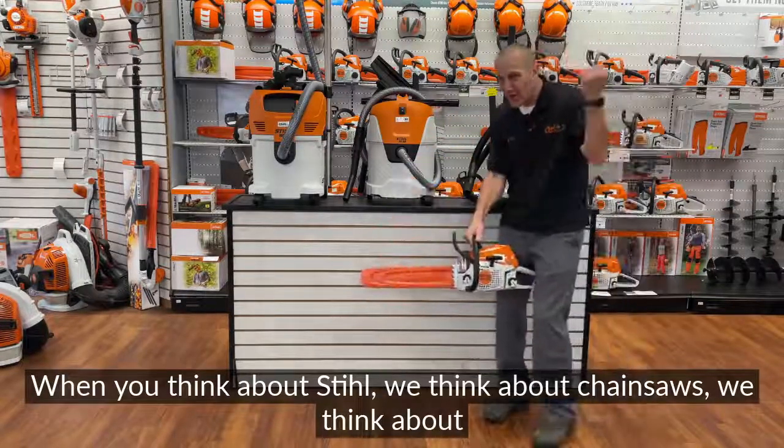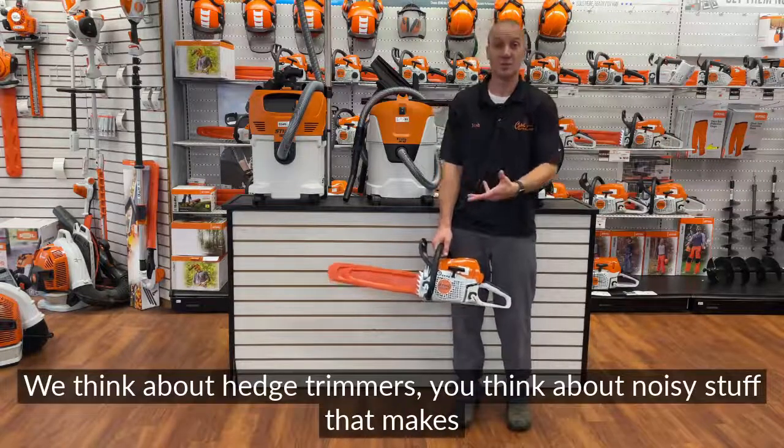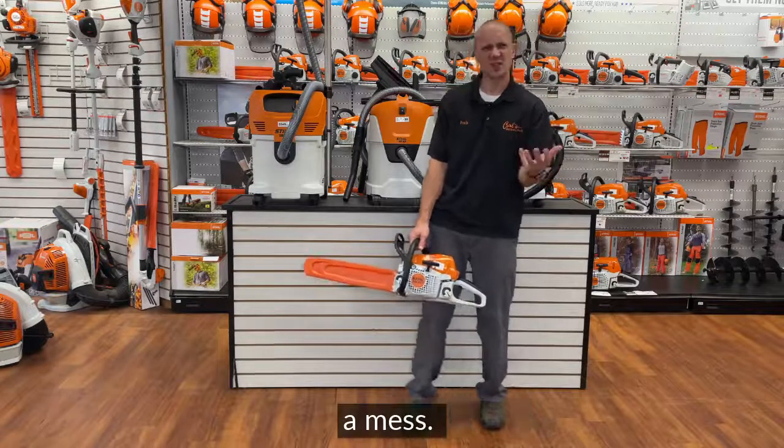When we think about Stihl, we think about chainsaws, we think about weed eaters, we think about blowers, we think about hedge trimmers, we think about noisy stuff that makes a mess, yet still cleans up a mess.